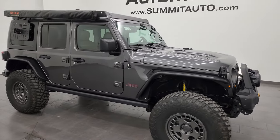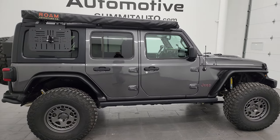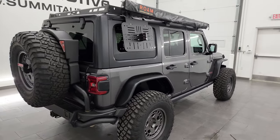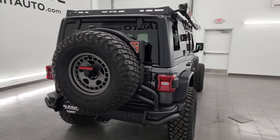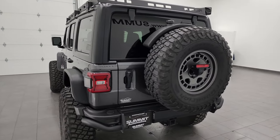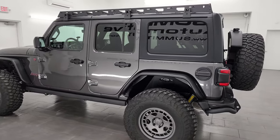Hey, this is Brett and this 2023 Jeep Wrangler four-door Rubicon is stock number 14278Z. I am here at Summit Automotive in Fond du Lac, Wisconsin — your new and used Jeep and Jeep Wrangler headquarters.